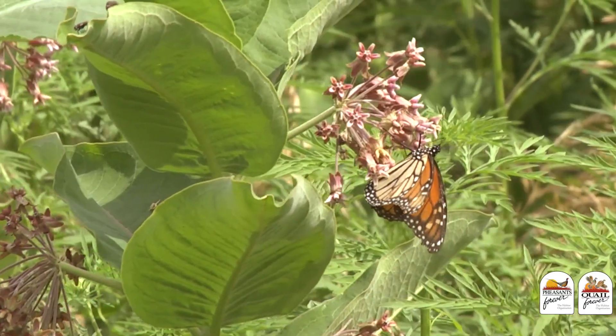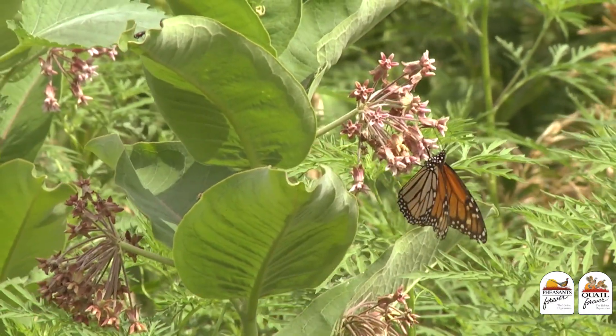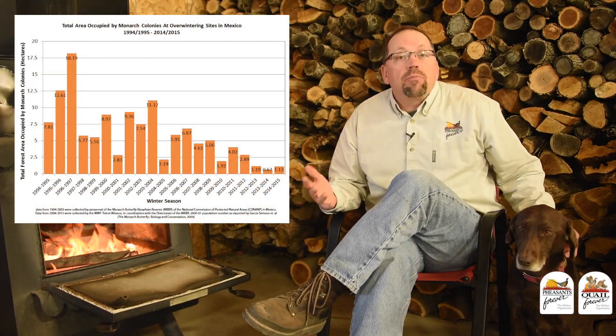Today's habitat tip is going to talk about how you can acquire milkweed seed for your next habitat project, because one thing we know for sure is that if we have no milkweed, we have no monarchs. Monarch butterfly populations are in the news a lot because over the last two decades their populations have decreased by over 90%. That decrease is related primarily to two things: weather, which we can't control, and habitat, which we can.